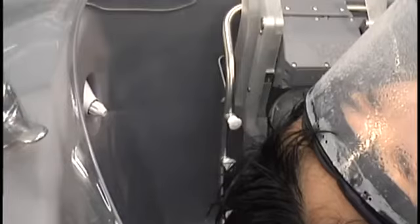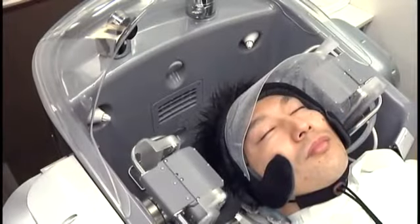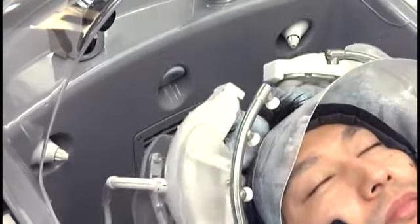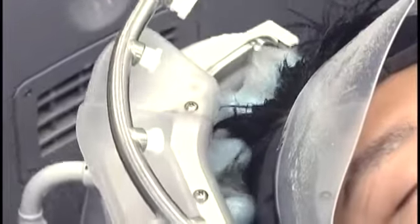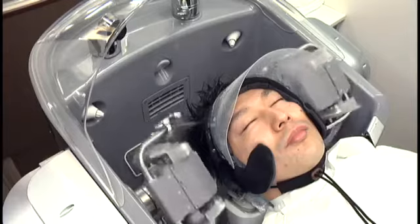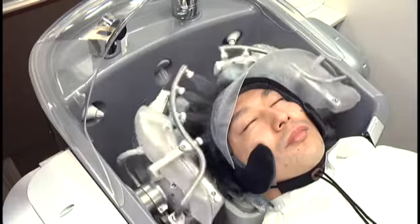Here the conditioner is being sprayed onto the hair. Spraying the conditioner as a mist ensures that it covers the head efficiently and uniformly. The fingertips then work to thoroughly mix it throughout the hair, before it is gently rinsed out.